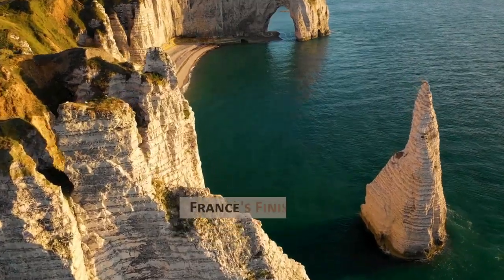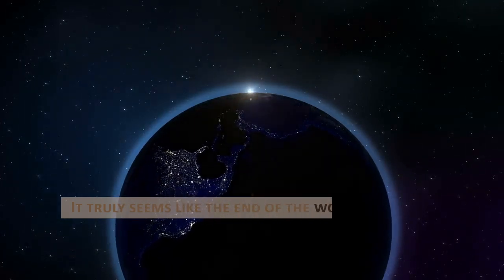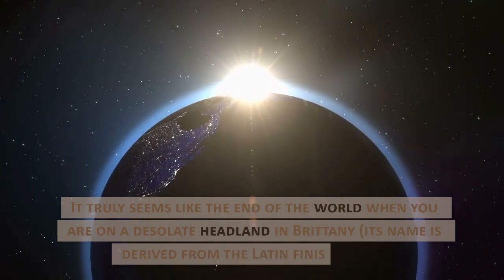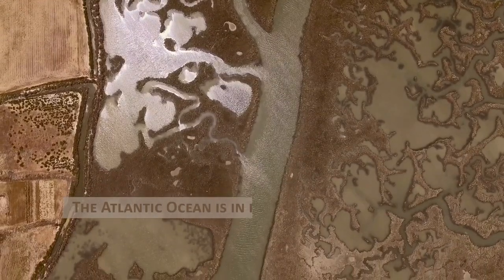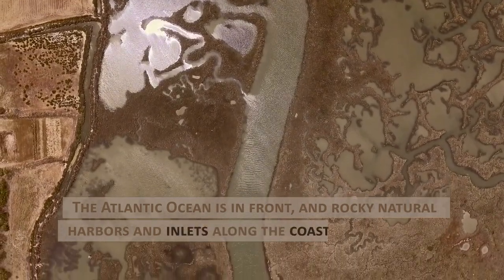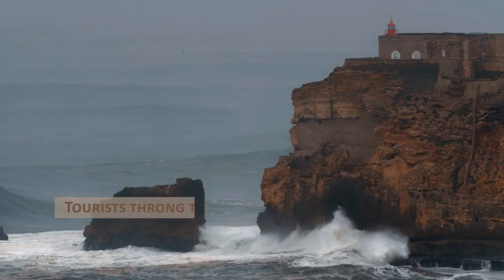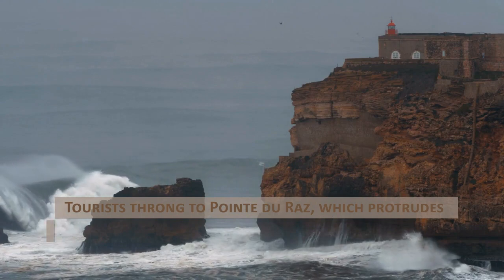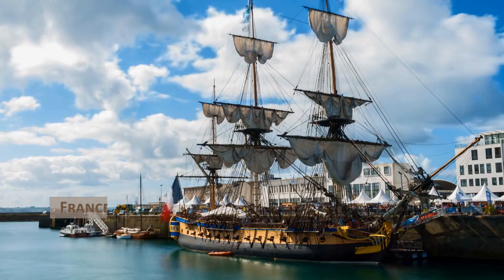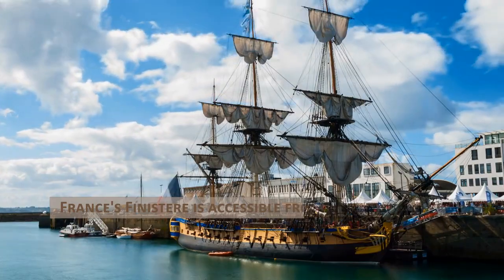France's Finistère. It truly seems like the end of the world when you are on a desolate headland in Brittany. Its name is derived from the Latin Finis Terrae. The Atlantic Ocean is in front, and rocky natural harbors and inlets along the coast create a harsh environment. Tourists throng to Pointe du Raz, which protrudes like a rocky finger into frequently rough waters and points at a lighthouse. On sunny days, the abers are tranquil and shielded from the elements. France's Finistère is accessible from Brittany's coast.